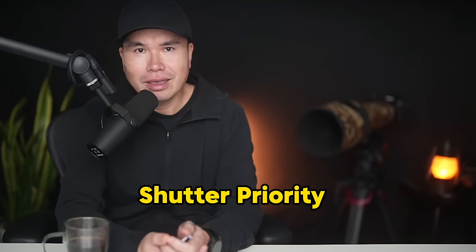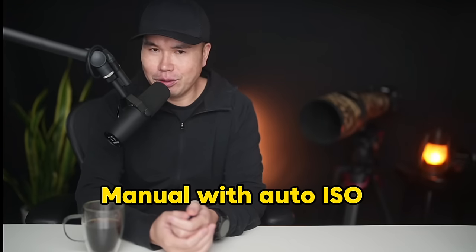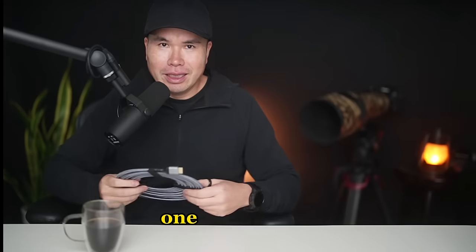Shutter priority? It's great for action shots, but wait until you hear my disastrous stories. How about manual with auto ISO, the golden standard nowadays? Well, there is also one major flaw I'm going to share with you in a bit. But in the midst of all this confusion, there is a ray of hope — a simple trick hiding in plain sight that will change the game for you.